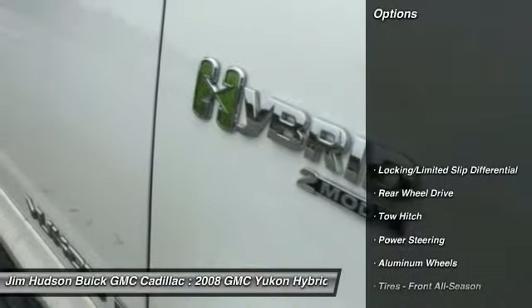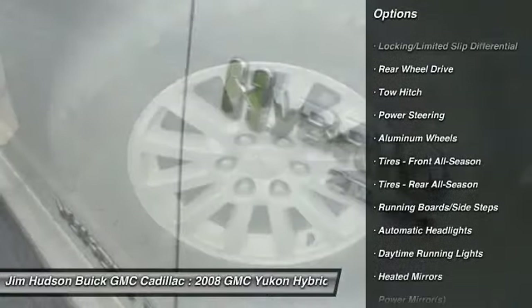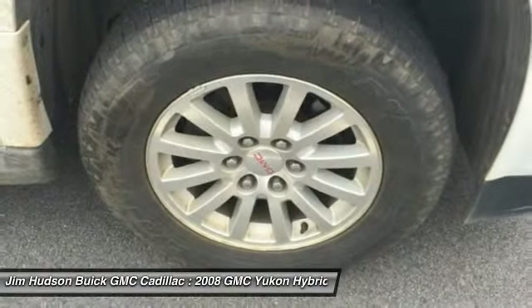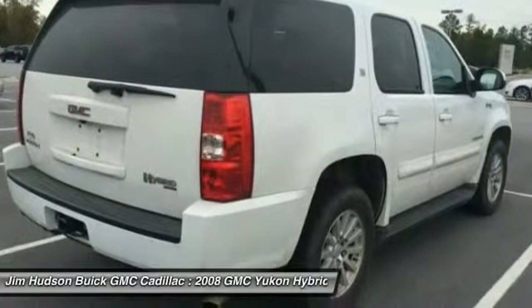Here are some of this vehicle's great options: backup camera, anti-lock braking system, stability control, traction control, remote engine start, keyless entry, tow hitch, navigation system, power passenger seat, and steering wheel audio control.